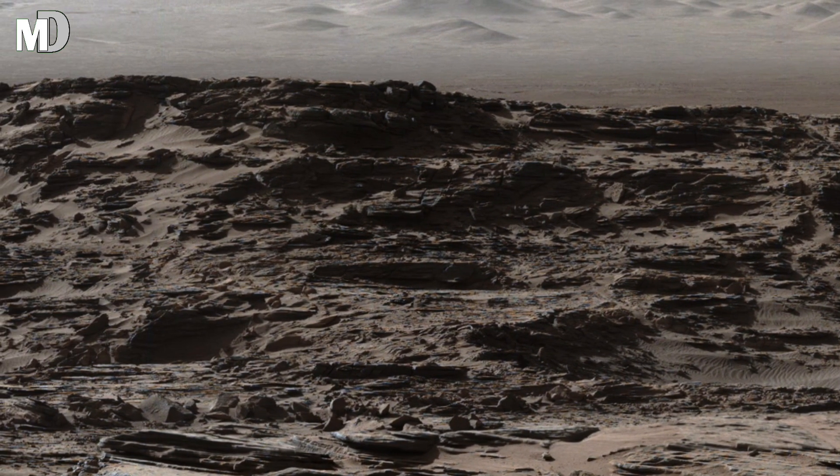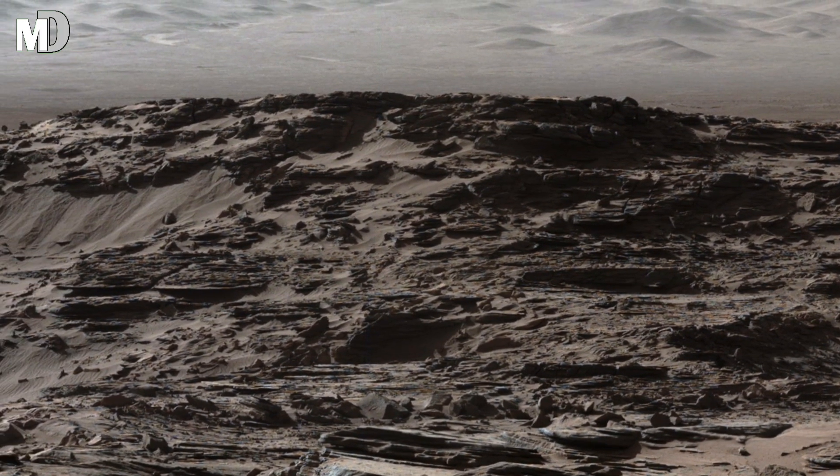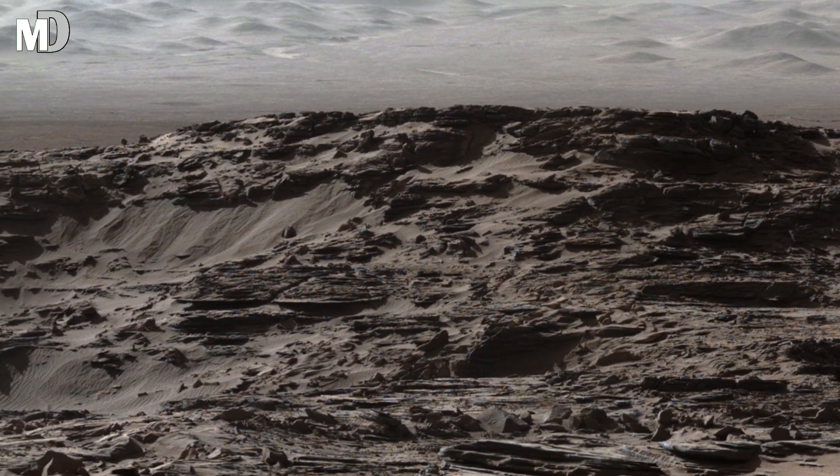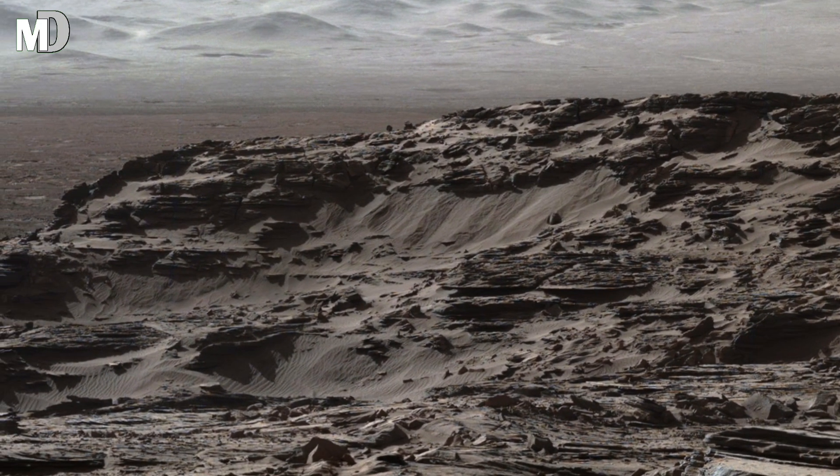The rover's visible parts in the frame remind us that we are not just looking at another planet. In fact, we are standing here through the eyes of human technology, exploring step by step.